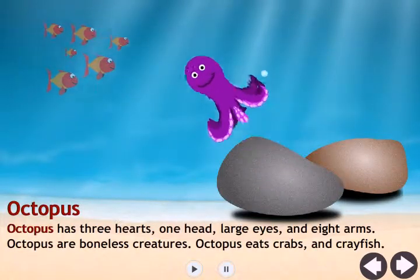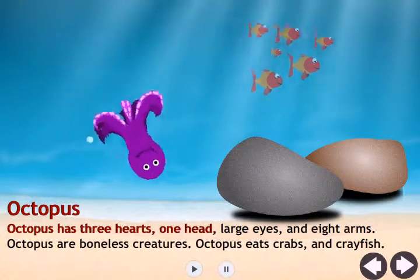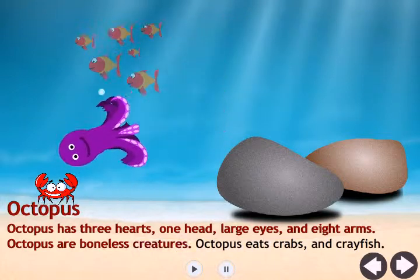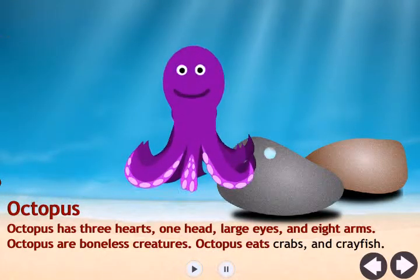Octopus. Octopus has three hearts, one head, large eyes, and eight arms. Octopus are boneless creatures. Octopus eats crabs and crayfish.